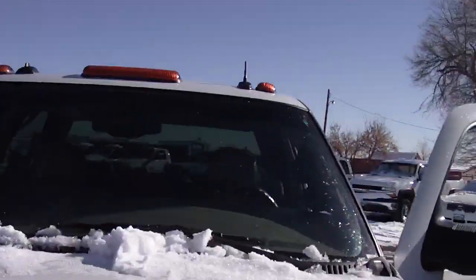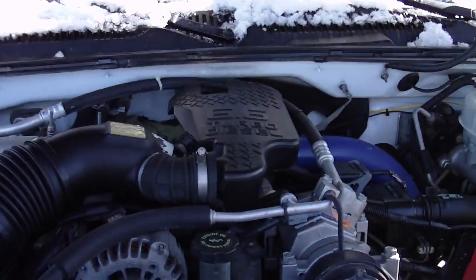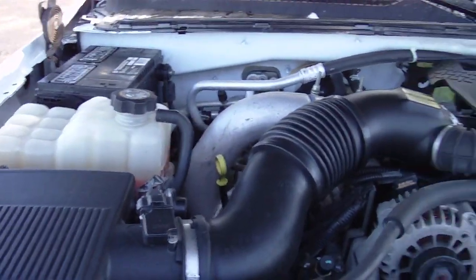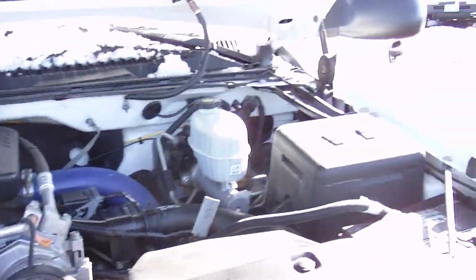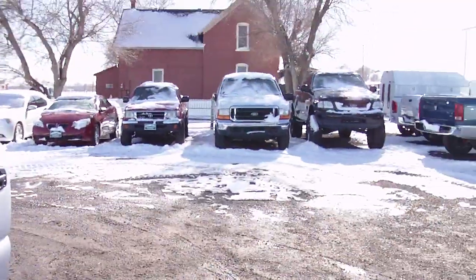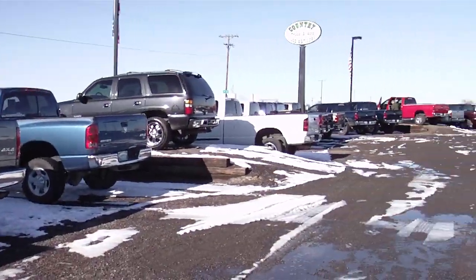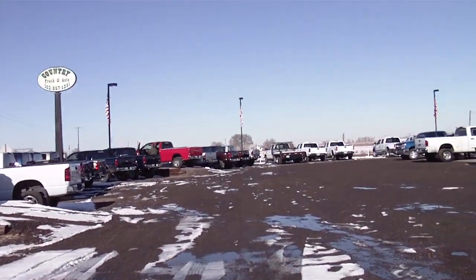Great truck. 6.6 Duramax turbo diesel — very clean. Come on down to take a look at the rest of our trucks. We have about 60 other diesels on the lot. Just call 303-857-1281.